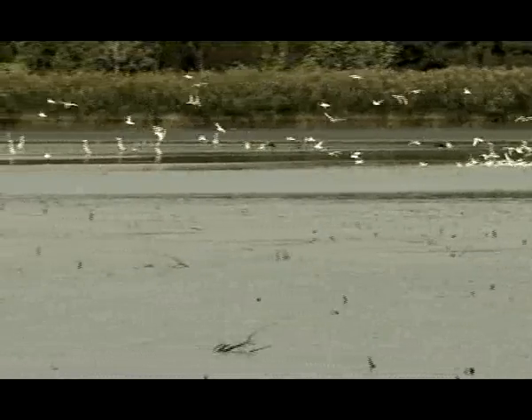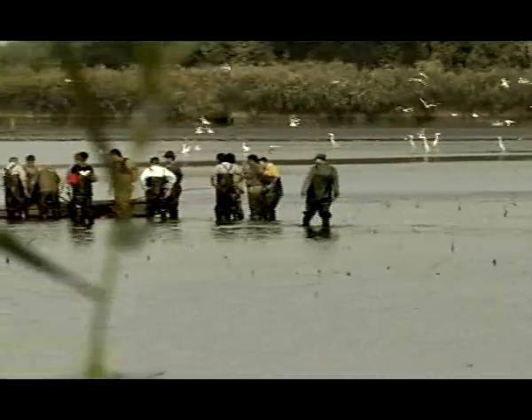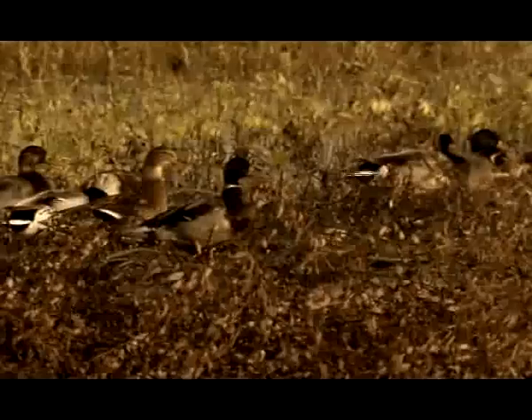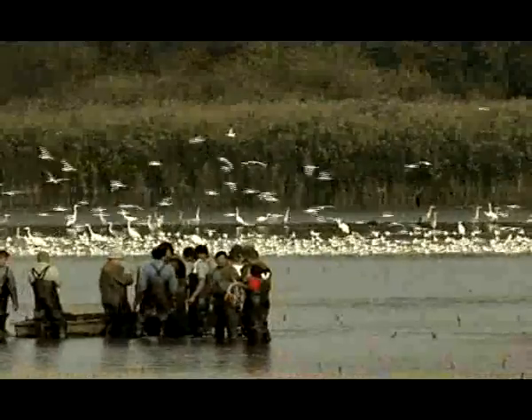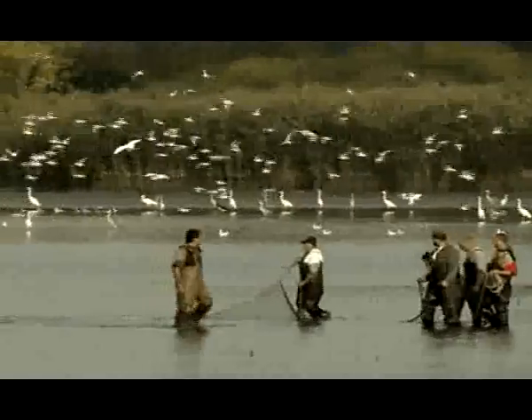It hasn't always been this way. In the middle of the 20th century, a different mindset directed the large state fish farms. Mass production did not take into account the values of conservation, and regular and large-scale hunting significantly disturbed the bird population. Fortunately, the situation has completely changed today.